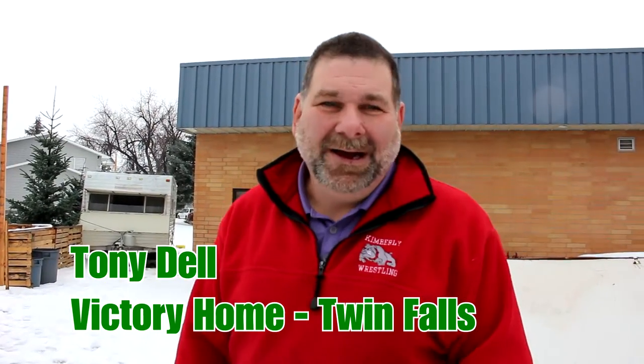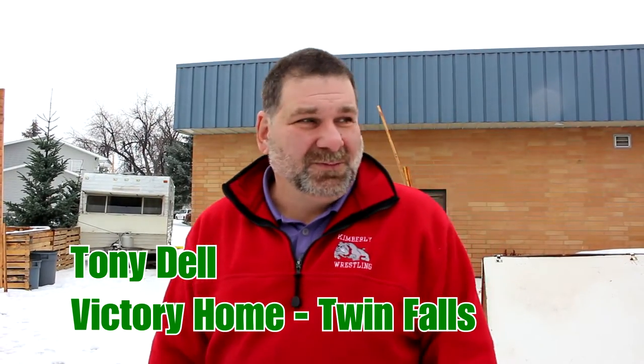Hi, my name is Tony Dale. I'm a member. I'm in the program — about three and a half months into the program. And I just do whatever's asked of me, basically.